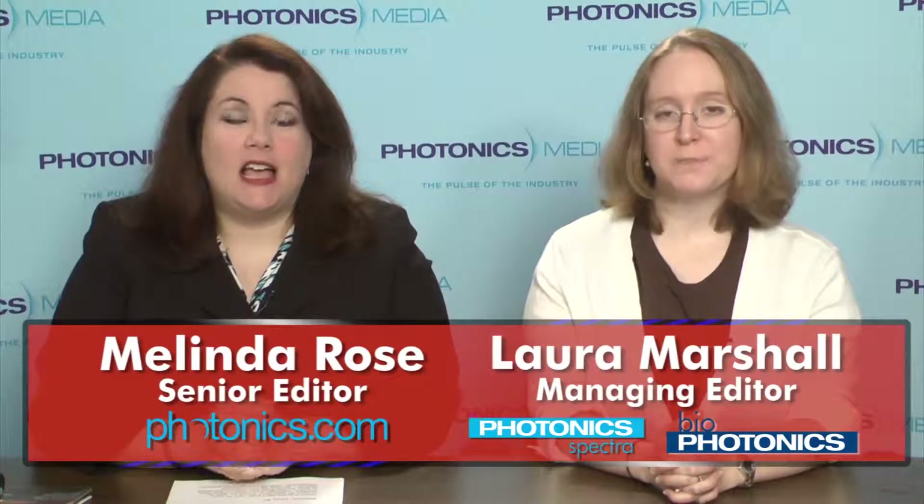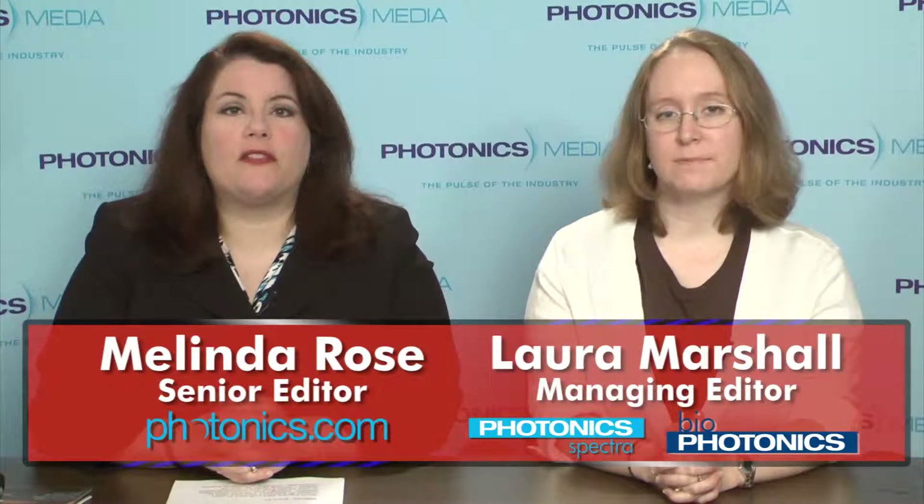Hi, I'm Melinda Rose, and I'm Laura Marshall, and this is Light Matters for May 18, 2011.